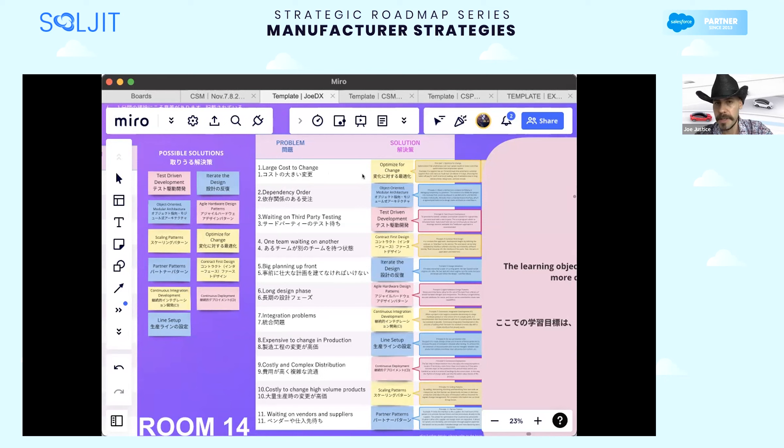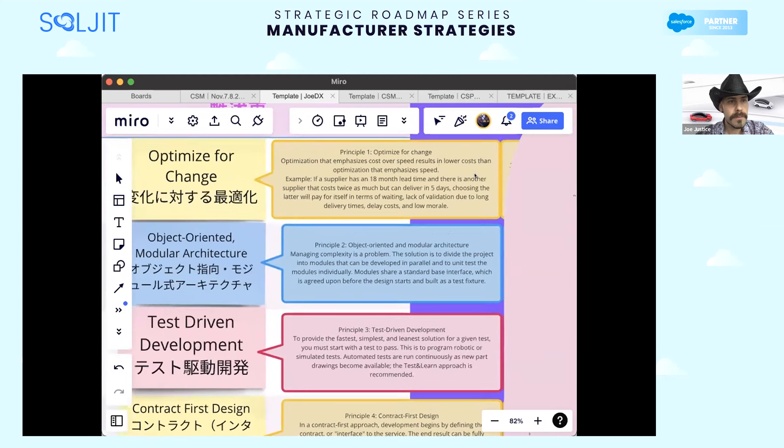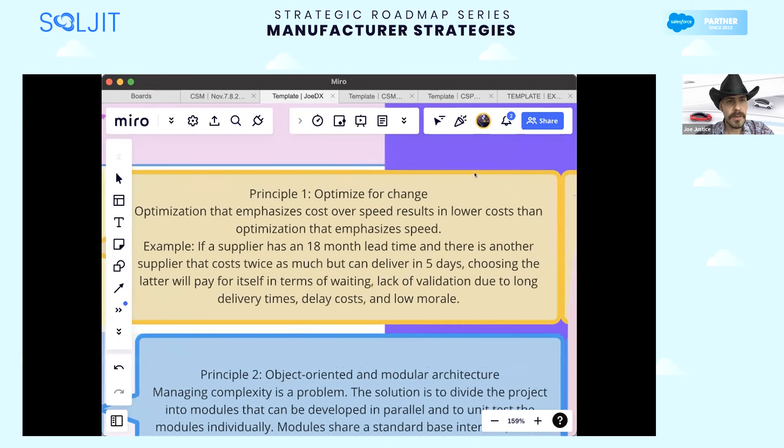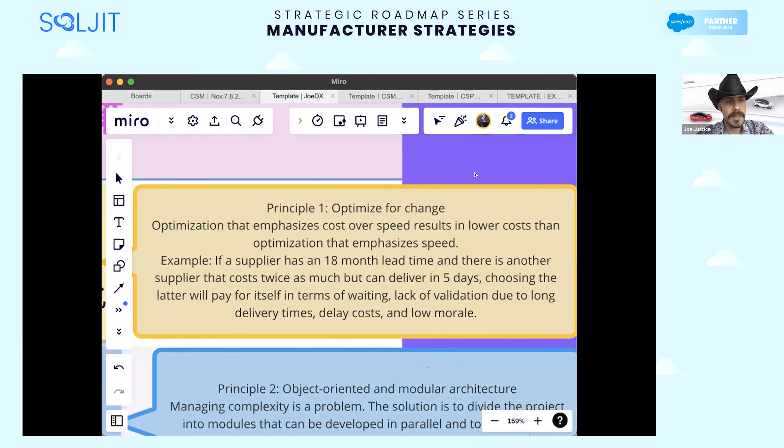Much of Lean Six Sigma works with this system, but the piece of Lean Six Sigma that is designed for Six Sigma is the opposite of this principle. That part is rethought. And instead, we optimize for change.